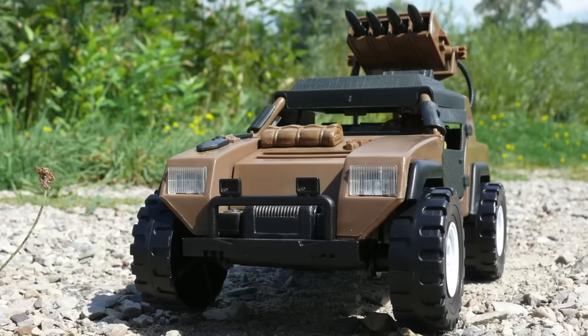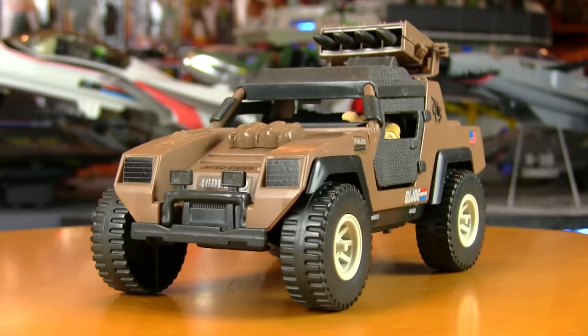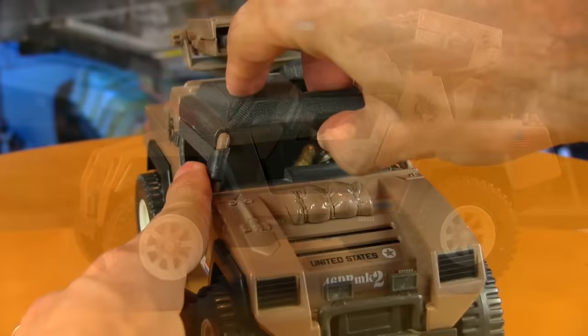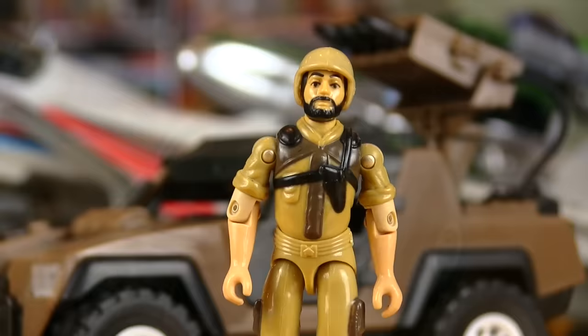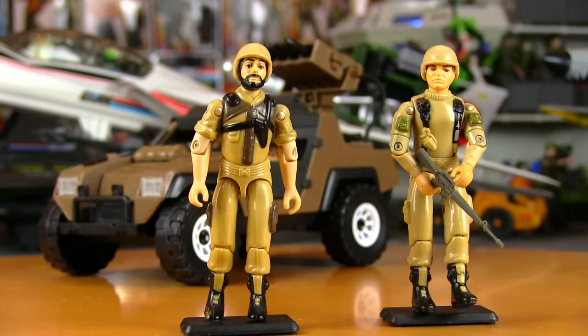The final new-ish Joe vehicle sold in stores for 1984 was the Vamp Mark II. It may appear to be just a recolor of the original Vamp, but adding a missile rack and removable door and roof panels differentiated it enough. It also came with a recolor of Clutch in tan fatigues, which went nicely with Tan Grunt from the year before. It would have been nice to see all the original '82 Joes reissued in tan uniforms, but the trend stopped with Clutch.